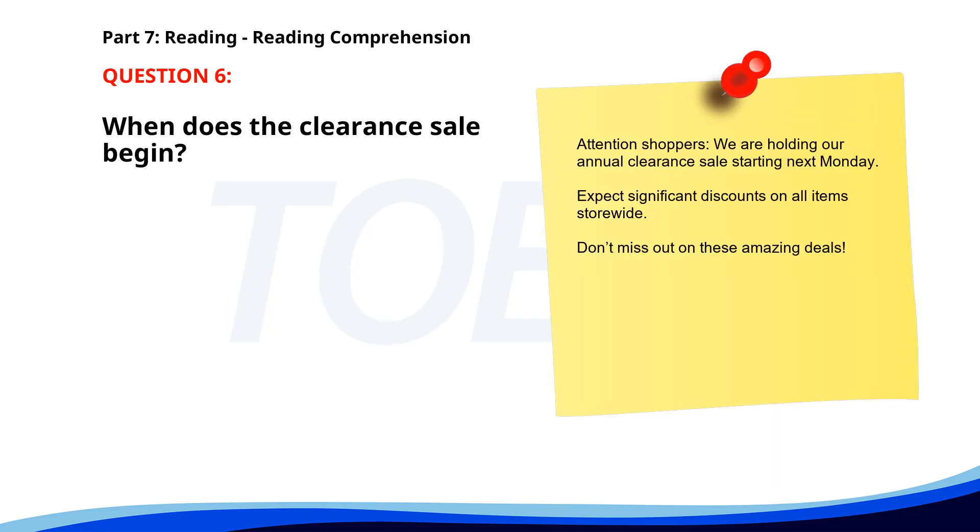Number six. Attention shoppers: we are holding our annual clearance sale starting next Monday. Expect significant discounts on all items storewide. Don't miss out on these amazing deals. When does the clearance sale begin? A. This Friday. B. Next Monday. C. This Monday. The correct answer is B: Next Monday.